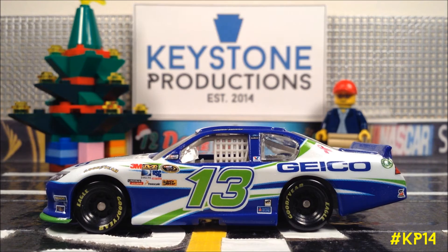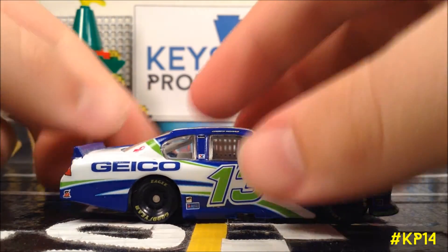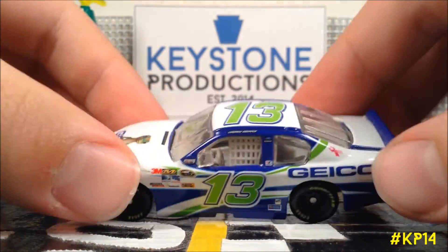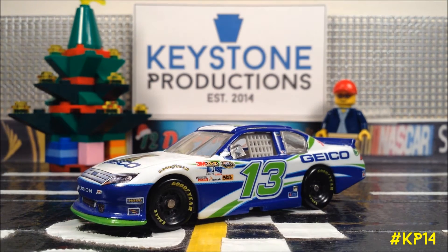First off, we have the infamous KC Mears 2012 Geico Ford, and I call it infamous because this is probably one of everyone's favorite cars from 2012. It was released as a promotional item. It's a very nice paint scheme for an underfunded driver, and it was the first time we've really seen Lionel produce a Geico Ford for KC Mears.